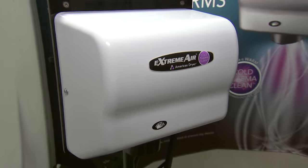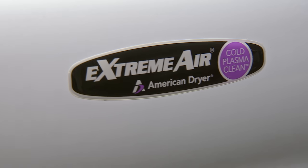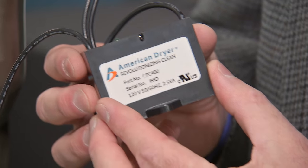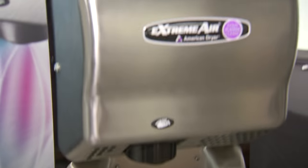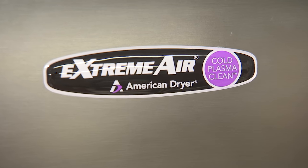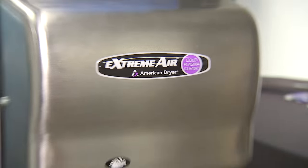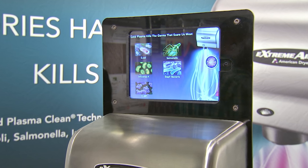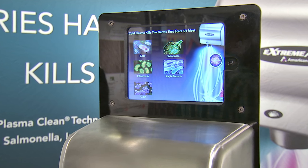The biggest thing we have that no other hand dryer has is called cold plasma technology. What cold plasma means is that while you're actually using our dryer, you're actually killing the germs on your hands — without soap and water, without cartridges, without filters, without foams. We kill things like E. coli, salmonella, influenza — which is the common cold — and the list goes on. These are the kind of germs we are able to kill by simply putting your hands under the hand dryer.